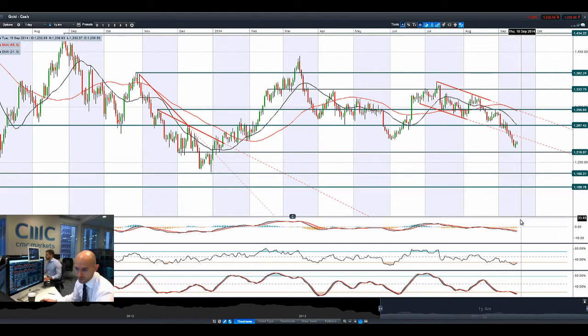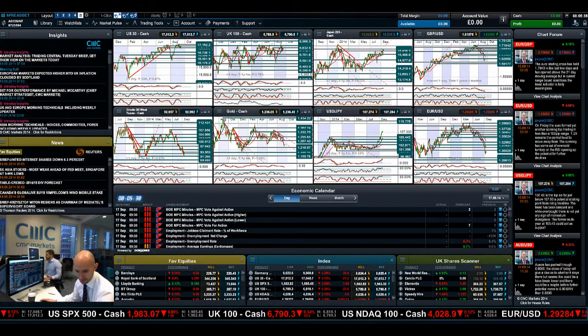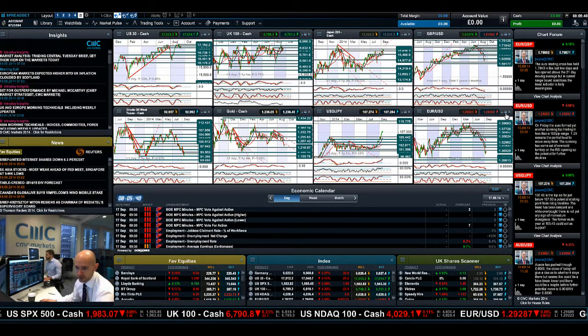Next potential support for gold still remains at 1,218. The technicals are oversold at the moment, but there's not yet a signal to buy back. So from a technical perspective, there's still a little bit of weakness there.